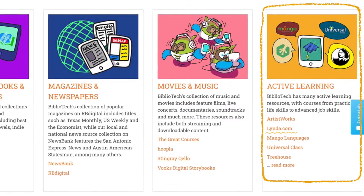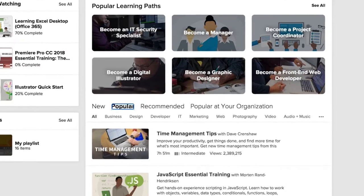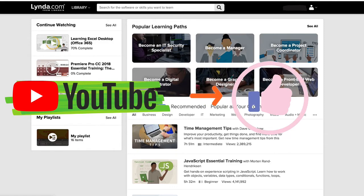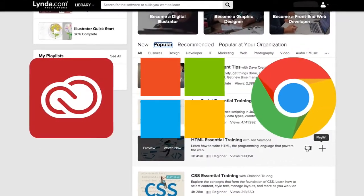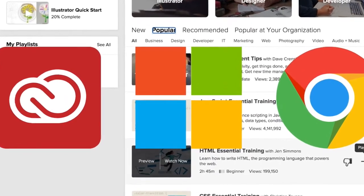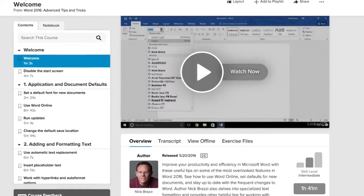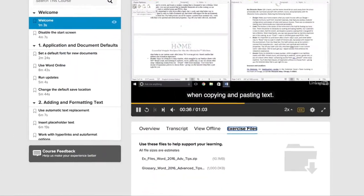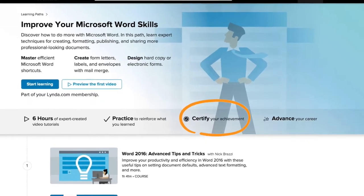Now we'll go over Lynda.com. Lynda can be found on our Bibliotech homepage under active learning and is a great resource for anyone looking for video courses on different software and skills training. If you're familiar with YouTube, Lynda should be a breeze. Lynda offers training and education videos from field professionals. You can find courses ranging from how to use software such as Adobe, Microsoft, and Google, to social media marketing and even how to become a better communicator. Lynda courses give you the option to watch, read, and practice along with the video, and most come with free exercise files for a hands-on experience.